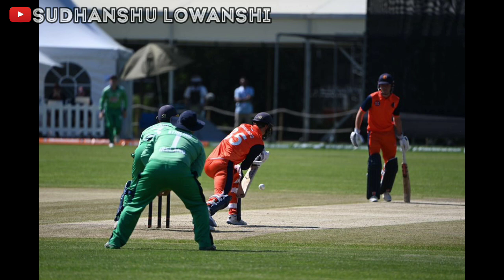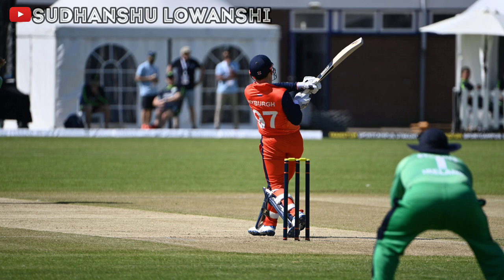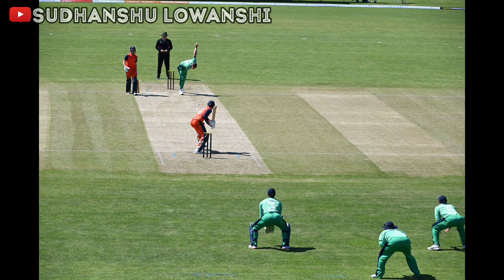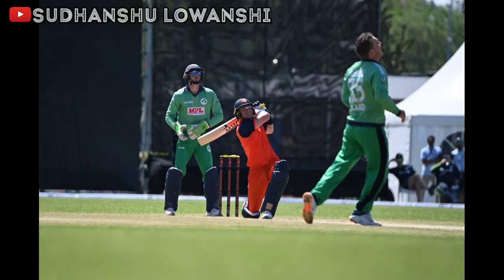Short of a length delivery outside off, Sakib is quick to leap onto this and makes room, slapping it past the point fielder for a boundary. Short and outside off, nicely guided away off the back foot to the right of the diving third man fielder for another boundary. Short ball, goes back and pulls — a phenomenal six over deep mid-wicket! Short and outside off, guided away off the back foot past third man for another boundary. Fuller, flighted outside off, he lofts it straight over the bowler's head for a phenomenal six.